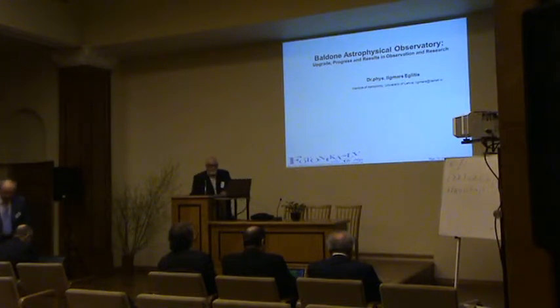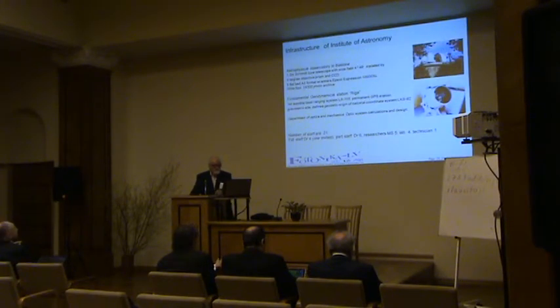Good morning, colleagues. Yesterday you were in the observatory, but now about works. At first, in general, about the Institute of Astronomy.